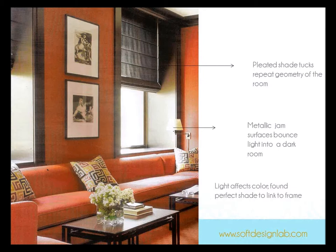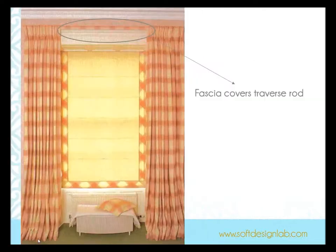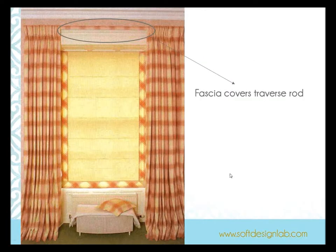Pleated Romans — really sleek. I love that the pleated shade repeats the geometry of the room. But what I really love here is the metallic jamb, because the surface bounces light out into a dark room. Since light affects color, you really want to keep that in mind, especially when working with deep recesses and dark areas.